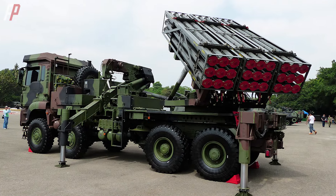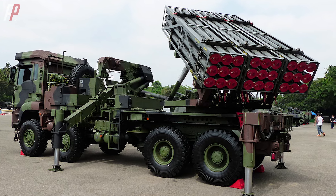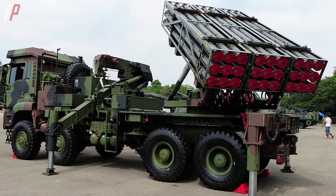In this issue, let's talk about the Thunderbolt 2000, the strongest anti-landing weapon of the Taiwan Army.